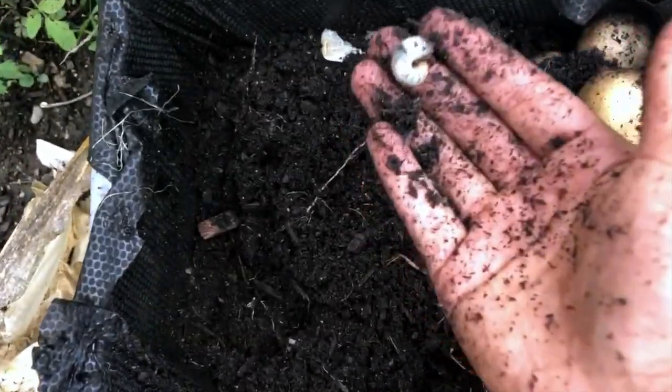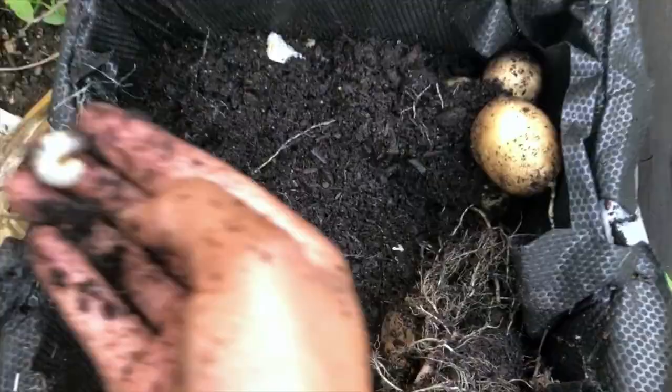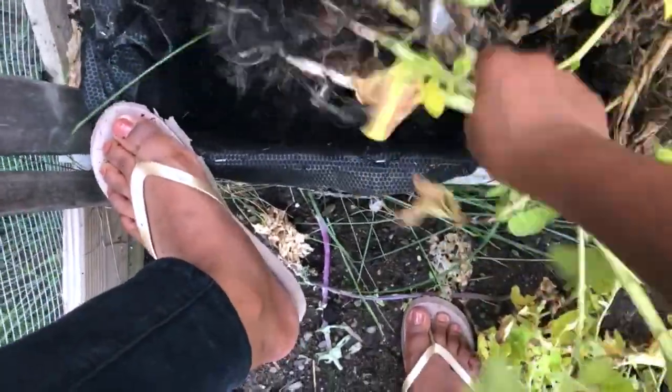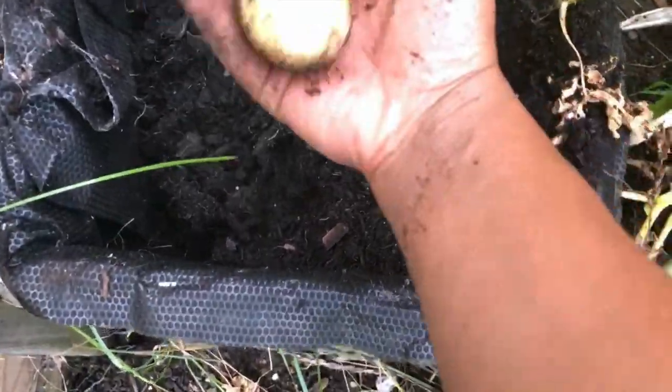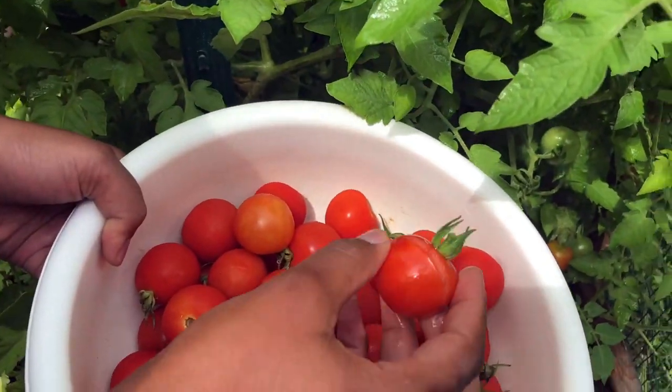I also found this worm while digging — I'm not sure if it's a worm or a caterpillar, so if you guys know what it is please leave it in the comments below. It was the only one I found. I'm really impressed by how many potatoes I was able to get out of these crates for my first time growing them, and I'm definitely going to try growing potatoes again next year.